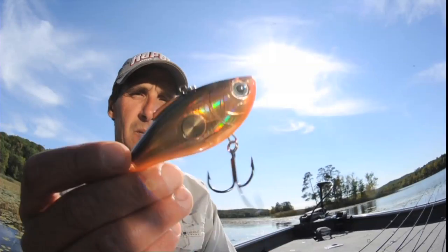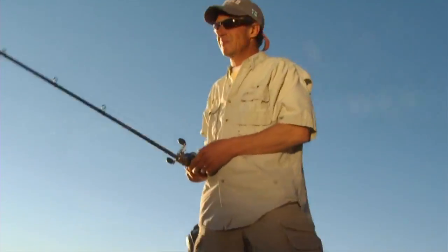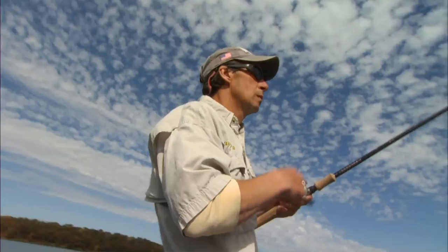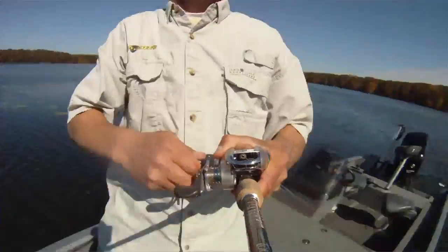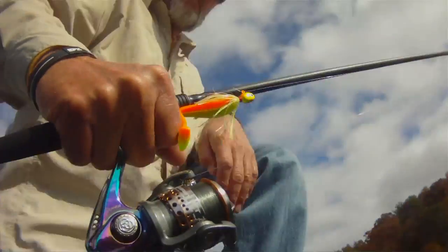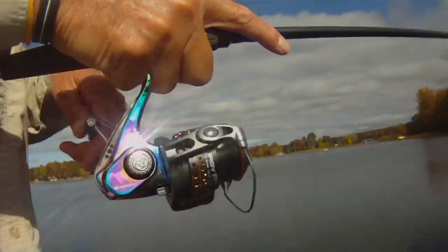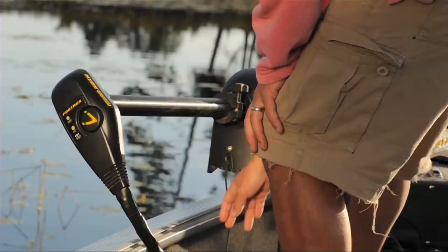Sometimes you just gotta make a bite. There he is, look at that — a great big one. This spot's kinda half thick. I got him, good one, good one.